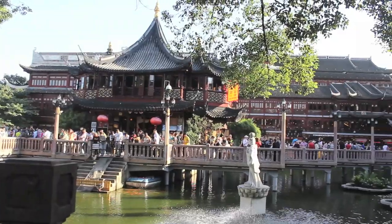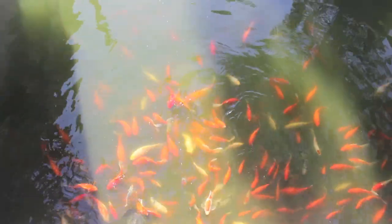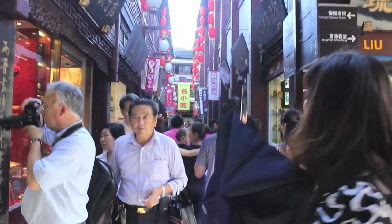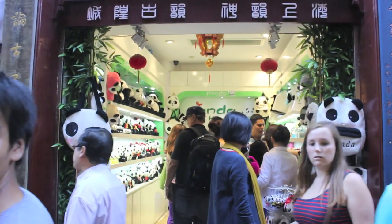After that, we took a taxi to Yuyuan Garden. We didn't go into the garden itself because it was too crowded, but we walked around the area, bought some souvenirs and fed some fish. This whole area has some really nice stores. Some of them are themed, like this panda store — like, how cute is this?